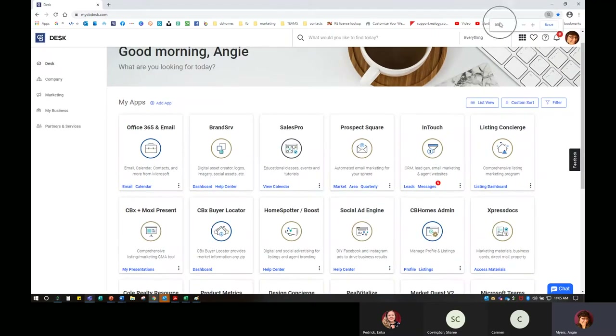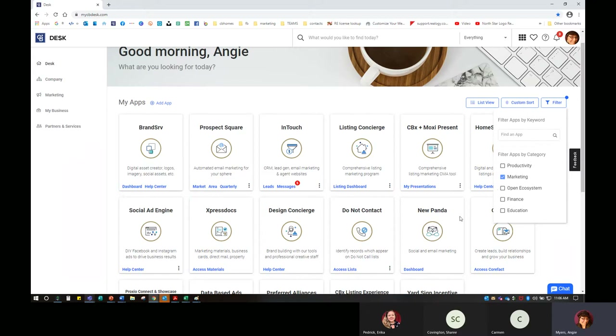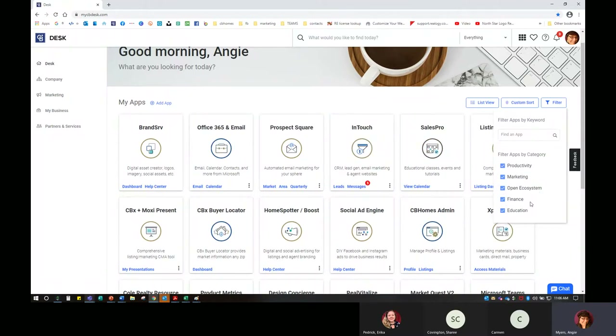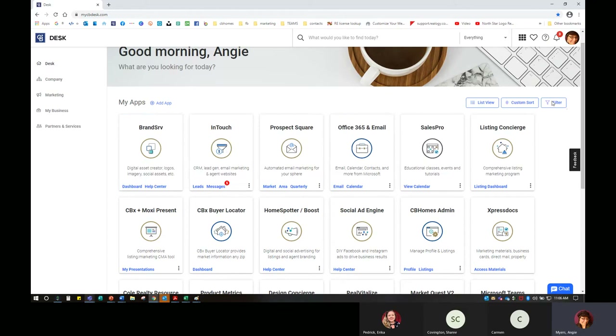As I'm resizing, it tells me up here if I'm at 100%, 125%, or 80%, so I can readjust as needed. I can have all of my most recent apps at the top, or in alphabetical order — it really just depends on what you prefer as an individual. There's no wrong answer. We also have a filter button, so I can filter all of my apps by category. Maybe I'm only looking for marketing — I can uncheck everything else and now I only have my marketing tools on Desk. When I'm done, I check all of those to make sure I can find other things.